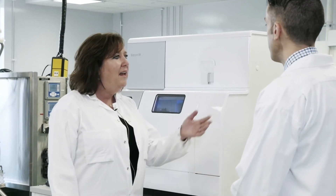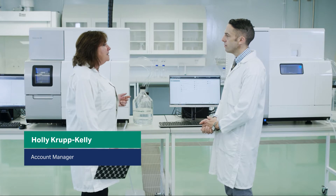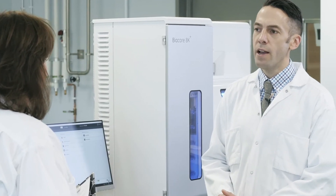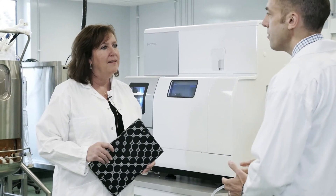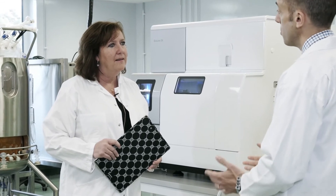In front of us today is the Biacore 8K series, our latest high-sensitivity, high-throughput platform for measuring affinity, kinetics, and concentration. The Biacore 8K fits into traditional workflows and also provides extra value against some of the older traditional technologies — screening and characterization can now be performed in one instrument, and this may change the way that you work.